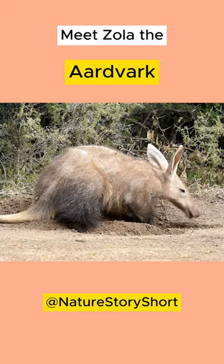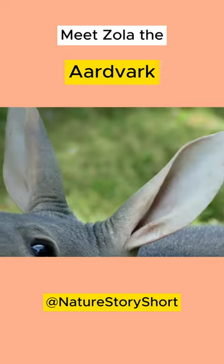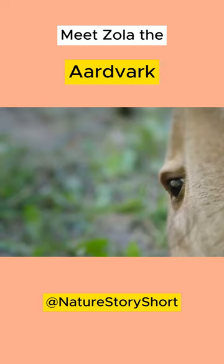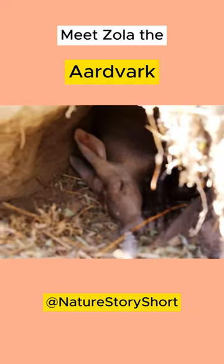The aardvark gets its name from a South African word meaning 'earth pig.' Although the aardvark looks like a pig, especially with its body and snout, aardvarks actually share common ancestors with elephants and golden moles. Aardvarks live throughout much of sub-Saharan Africa.